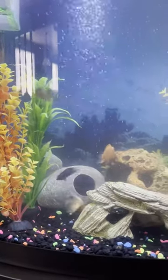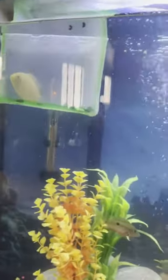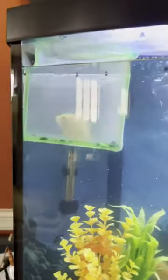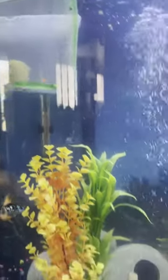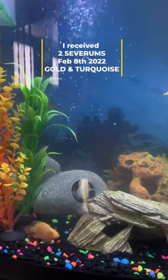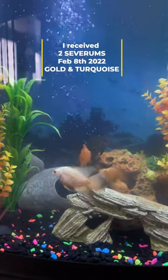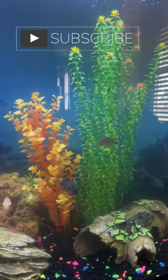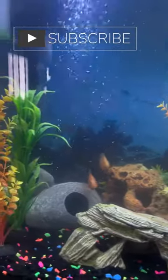I've had my Blood Parrots, Tiger Oscar, and Convicts since early January. So last week I picked up this Gold Severum and a Turquoise Gold Severum — couldn't resist, they were beautiful. So there's that Severum right there. But the Gold Severum was super aggressive, so I had to separate her because the tank's a little small, but she'll be back in the next video, I promise.